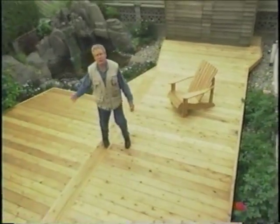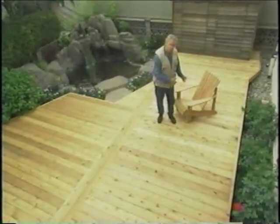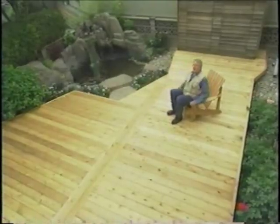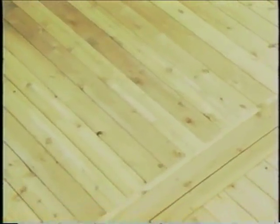There you have it — a beautiful western red cedar deck. Look at that water feature in the background. It almost makes you want to sit down and relax — and I think I will, on this deck chair, which is made from recycled wood as well. Next time you're driving down the road and see telephone poles and hydro poles, just think of the new life that companies like BC Wood Recycling are giving them.